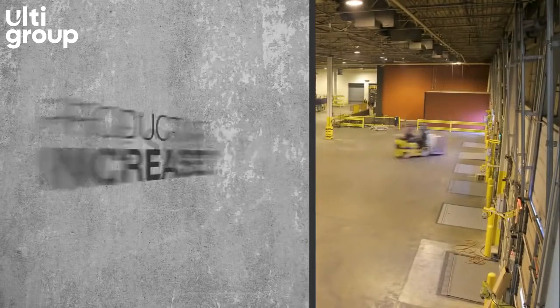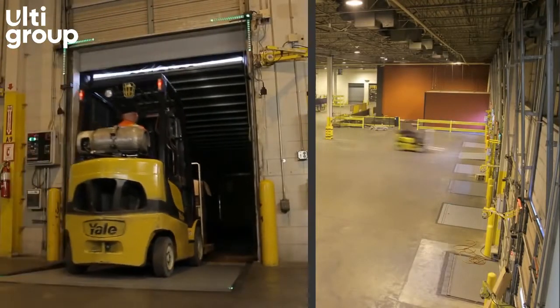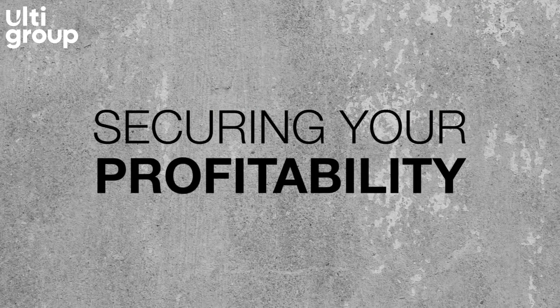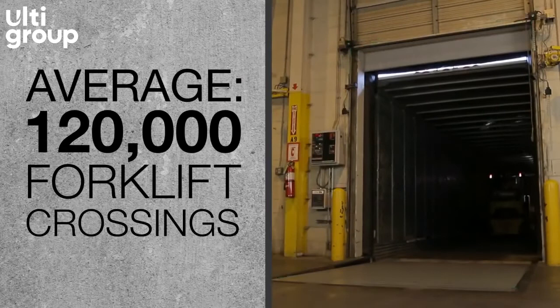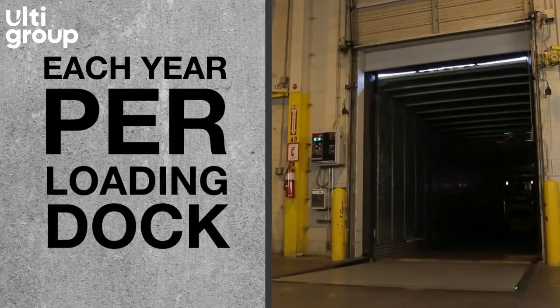Time saved, productivity increased. Most importantly, forklift drivers keep their safety in their own hands with a simple push of a button. Nearly 100 workers are killed, and another 95,000 are injured in forklift-related incidents each year in the United States alone.